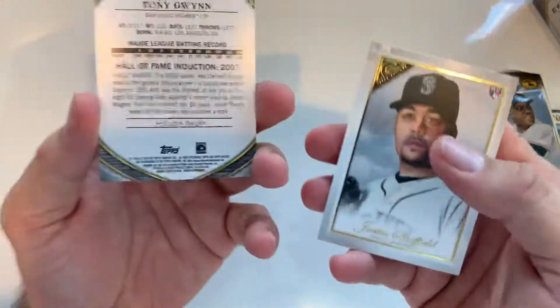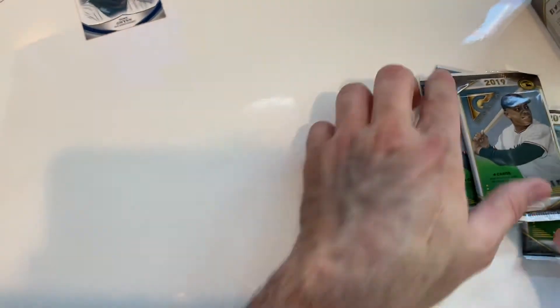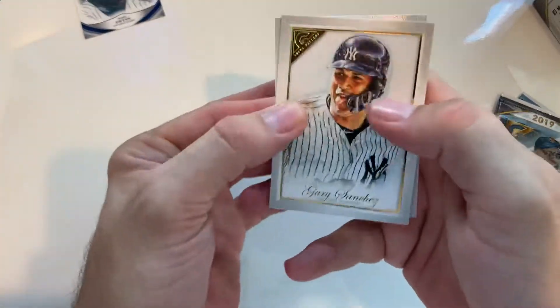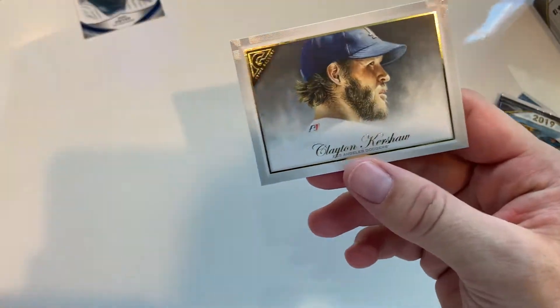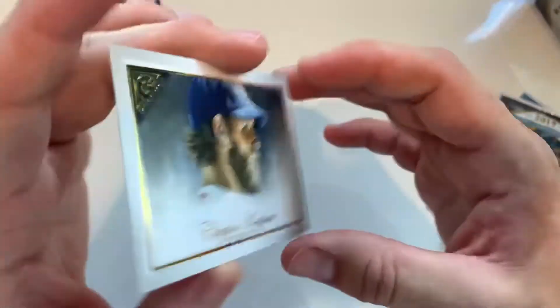Braxton. Tony Gwyn. That's cool — that's a cool Kershaw. I like these. These are pretty neat to me.